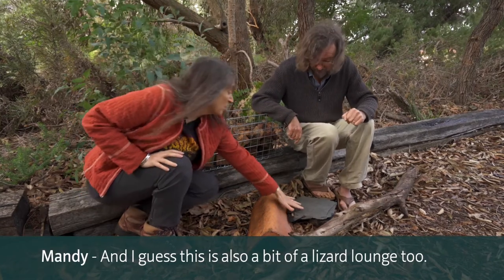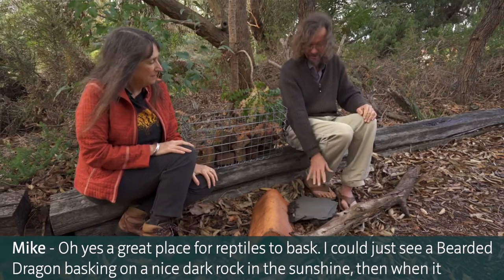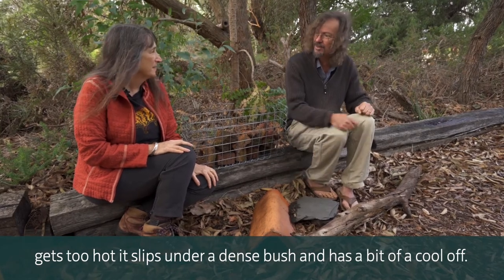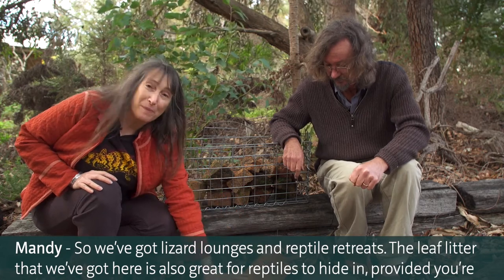This is also a bit of a lizard lounge - a great place for reptiles to bask. You might see a dragon basking on a nice dark rock in the sunshine, then when it gets too hot it slips under a dense bush for a cool off. So we've got lizard lounges and reptile retreats.